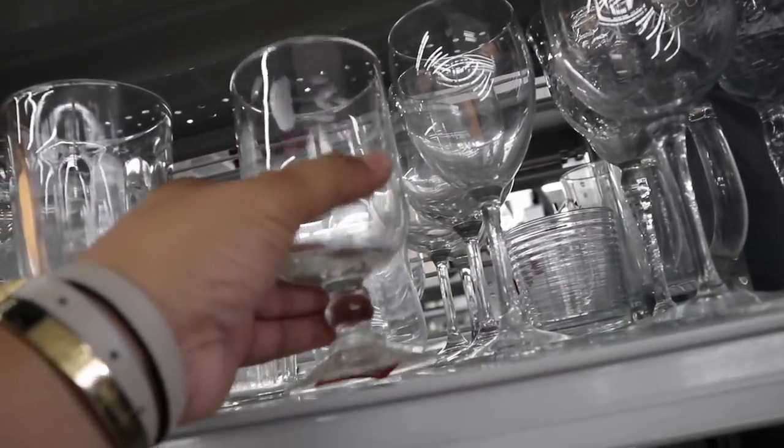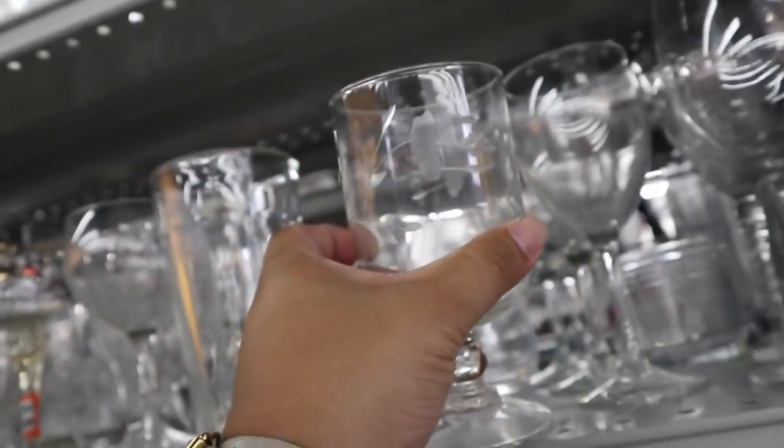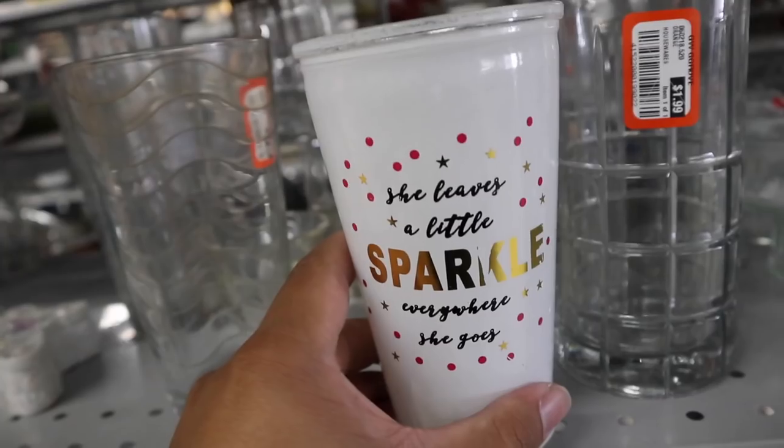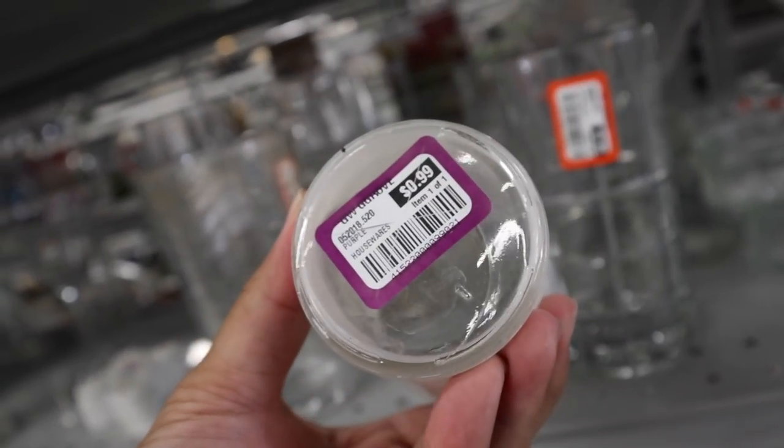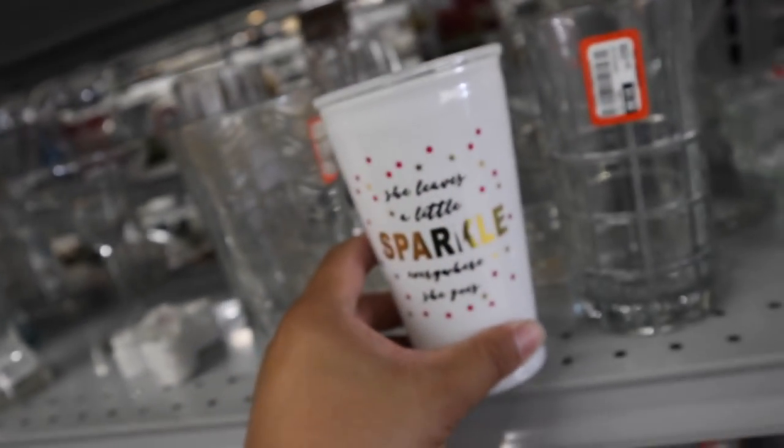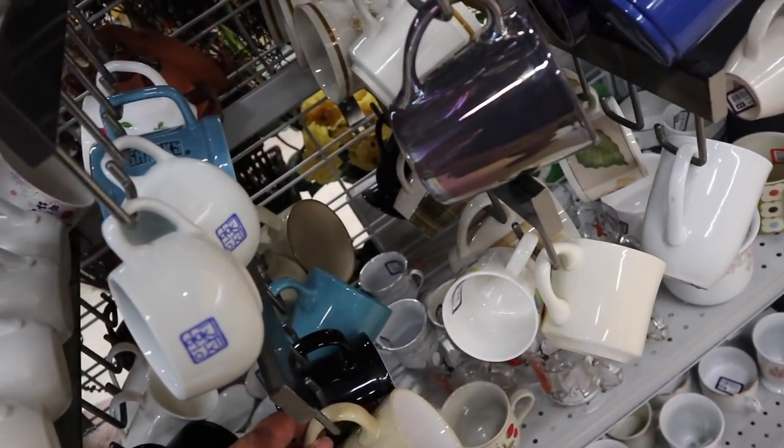Let's take a look at the glassware. Oh, I think this is Princess House, right? I think so — $3.99. 'She leaves a little sparkle every...' Is this Kate Spade? No. You guys, I found the mugs!